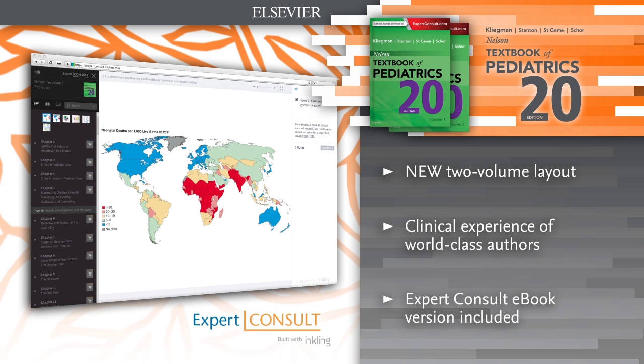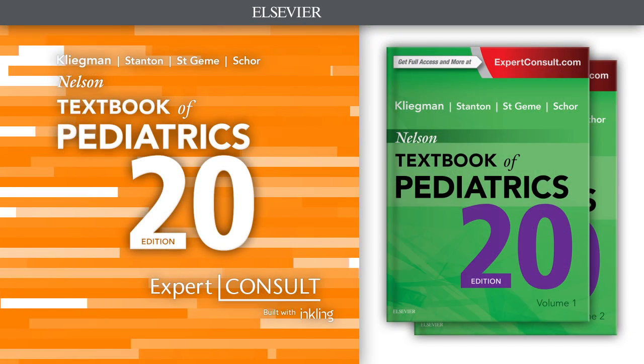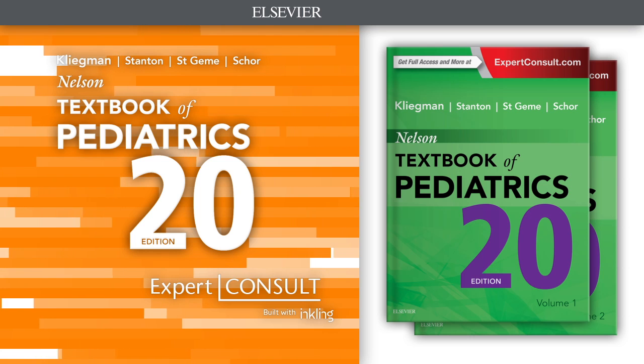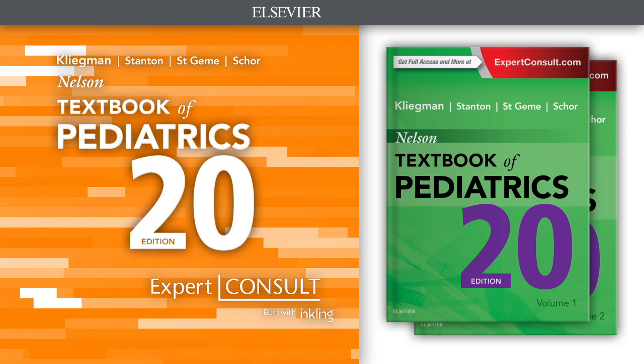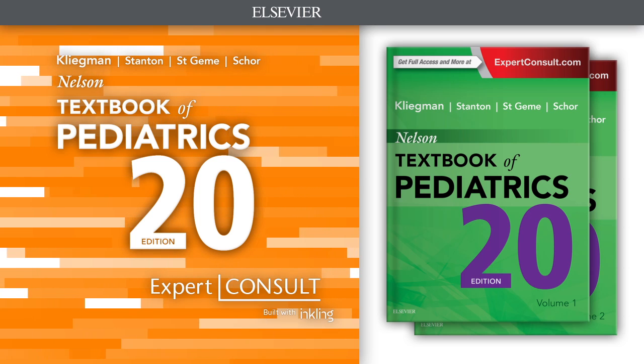Brand new chapters and comprehensive revisions throughout ensure that you have the most recent information on diagnosis and treatment of pediatric diseases, based on the latest recommendations and methodologies.